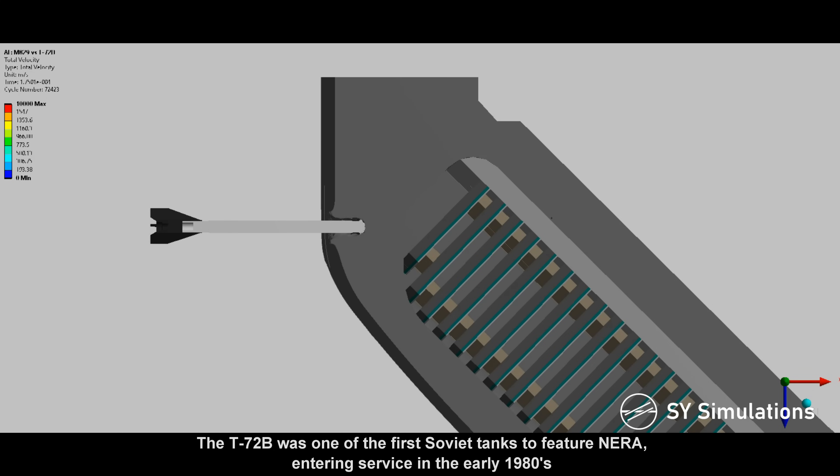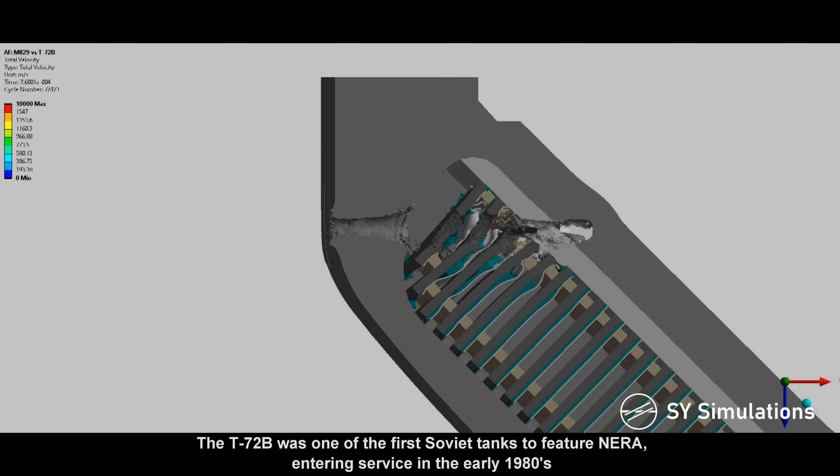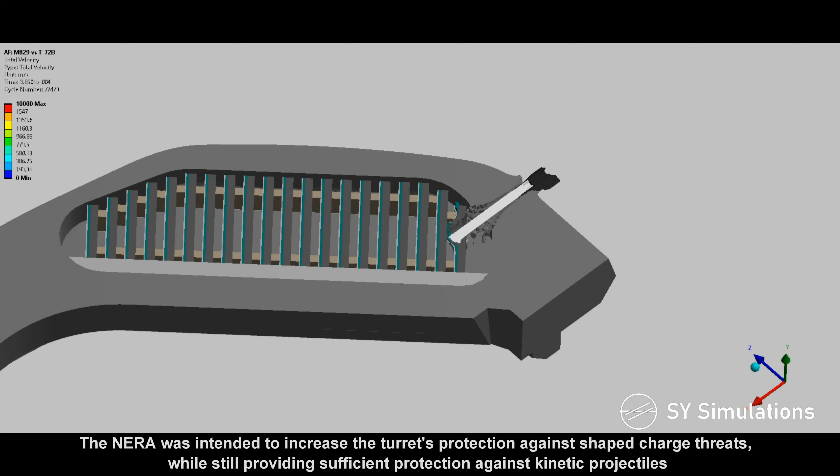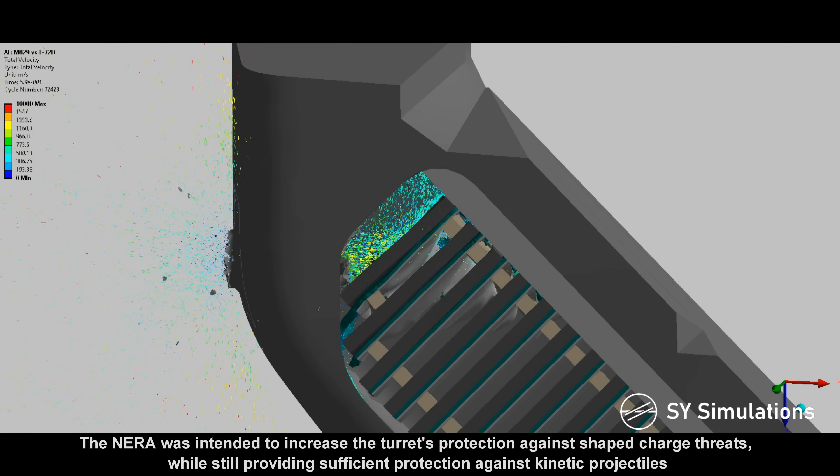The T-72B was one of the first Soviet tanks to feature non-energetic reactive armor, entering service in the early 1980s. The NERA was intended to increase the turret's protection against shape-charge threats while still providing sufficient protection against kinetic projectiles.